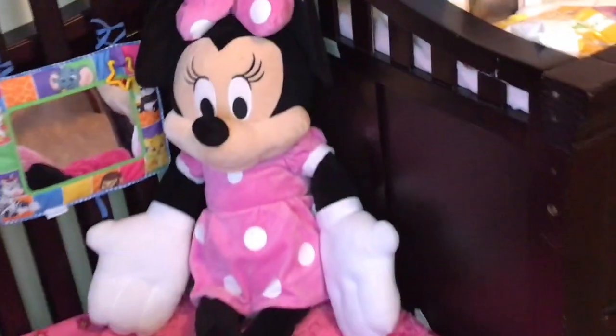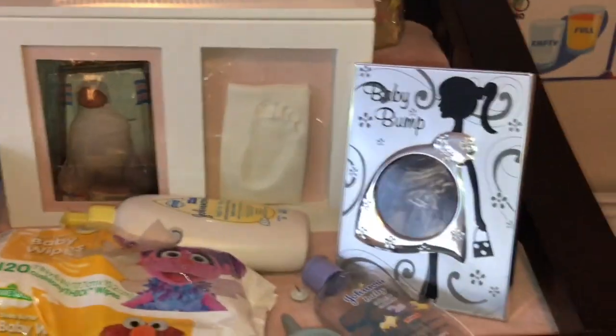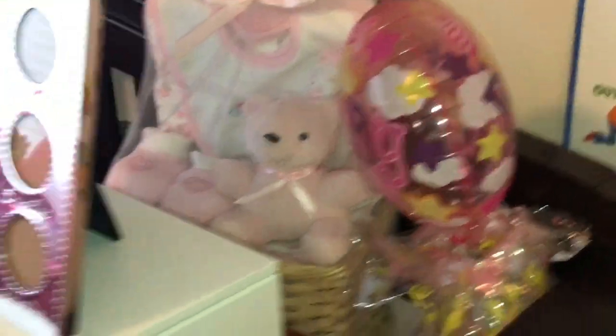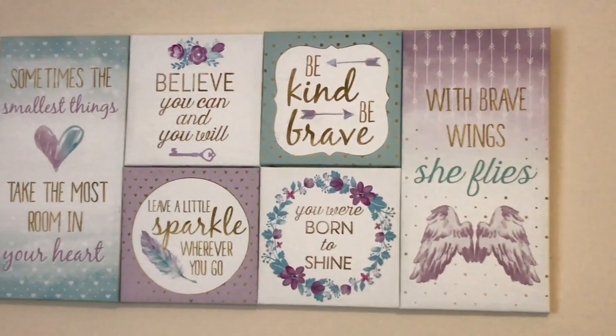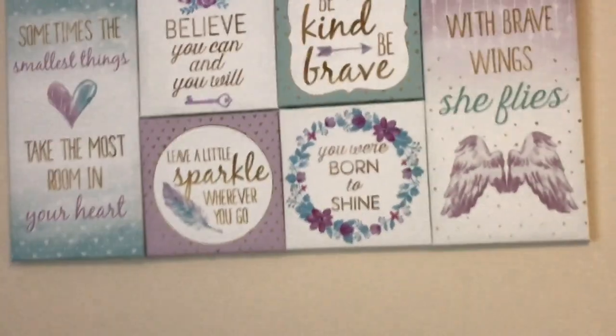Let's show them the big Minnie. On top of here is just her ultrasound picture from when she was a day old, her baby footprint, and some things we got when she was born. These canvases are from Burlington Coat Factory or At Home. And that's just a cute little sign above her bed.